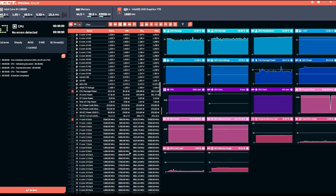Checking the frequencies quickly: we have 5.5 GHz on the P-cores and 4.3 GHz on the E-cores. Let's head to Cinebench and check performance there as well.